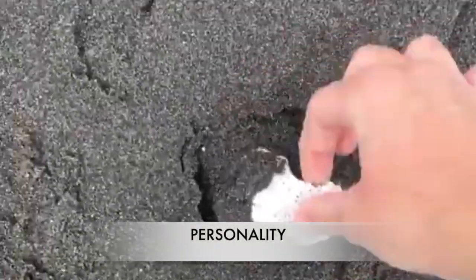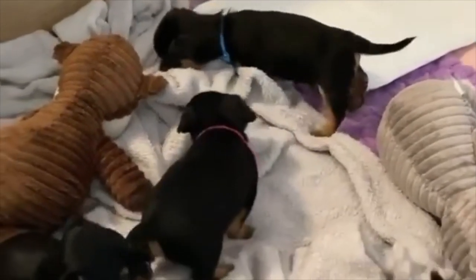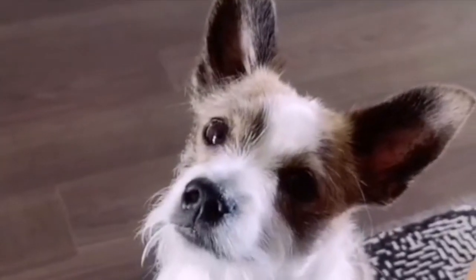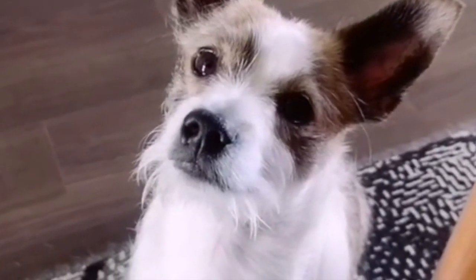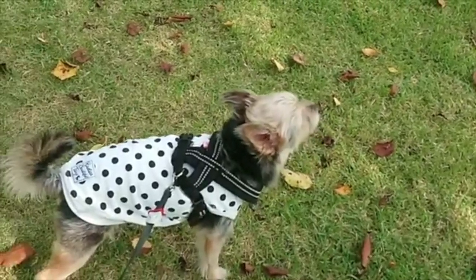Personality: the Chorky can have an interesting mix of characteristics from both parent breeds. Confident, energetic, playful, fearlessness, and often stubborn can describe both Chihuahuas and Yorkshire Terriers, so it is highly likely these traits will be passed on to the Chorky offspring. Chorkies can often inherit the social skills of their Chihuahua parent, which can make them antagonistic to other dogs. They also tend to inherit the Chihuahua's barking and can be really yappy dogs. Early exposure to as many people, places, and animals as possible can help create a more well-rounded dog.